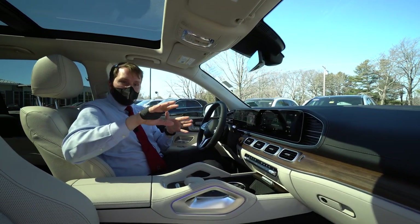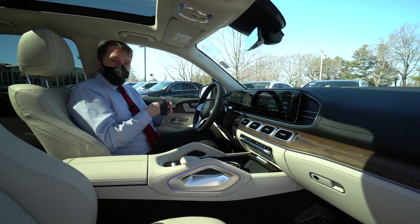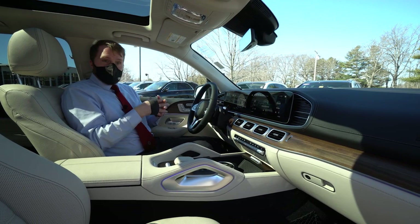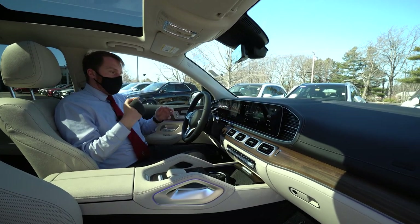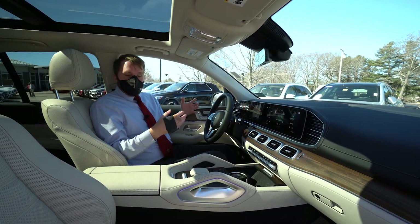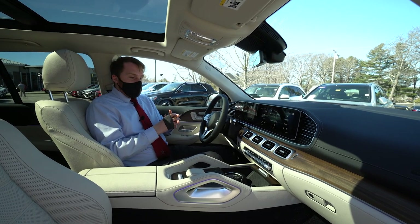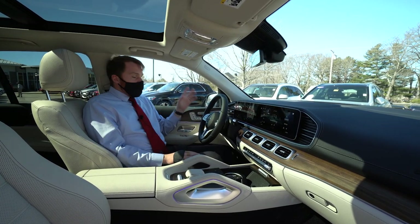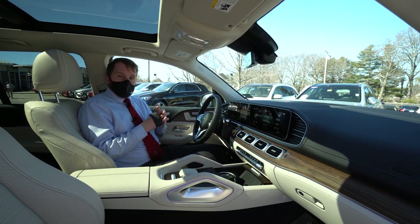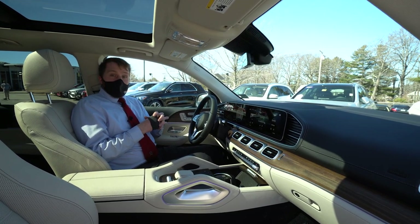Again, this is a 2021 GLE 580 with the big V8 engine — just shy of 500 horsepower, so you'll have plenty of power. I'd love to have you come in, Joe, take a look and maybe take it for a test drive. It's a great, great-looking car and I look forward to working with you. I'm Sam Hersom here at Prime Mercedes — give me a call or text for more information at 207-831-7391. Take care.